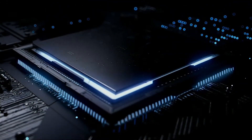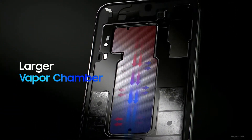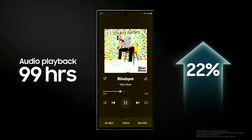We've improved the cooling system on the Galaxy S23 series, so your smartphone can regulate its temperature while maintaining powerful performance. The vapor chamber is central to this process and is now larger than before, so you can game or stream music and videos for even longer.